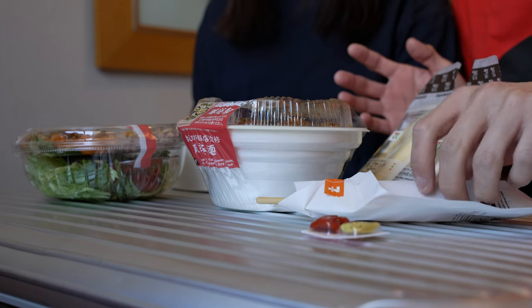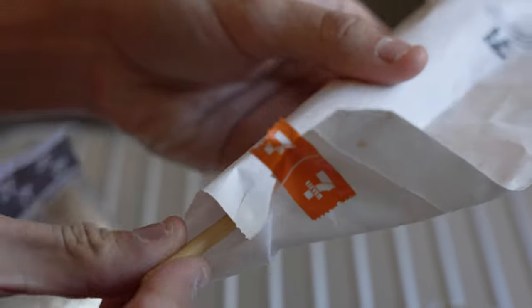I think we should start with this — the Jumbo Frankfurter from 7-Eleven. I personally think this is significantly better than the one from Family Mart or Lawson. So without further ado, let's try this out.